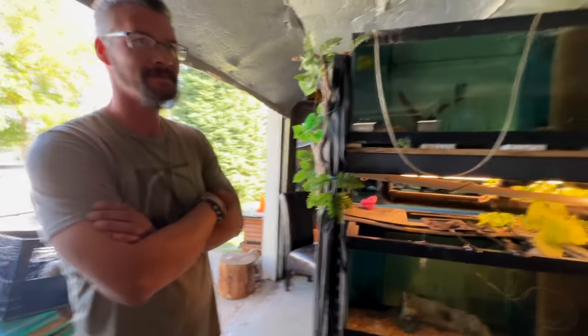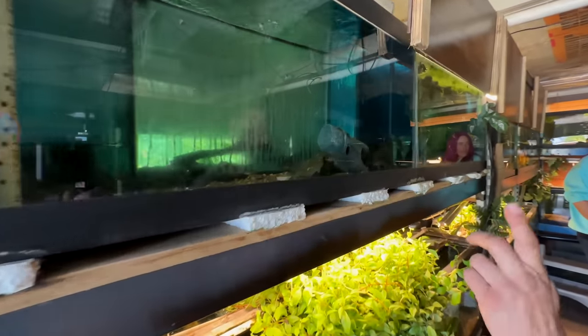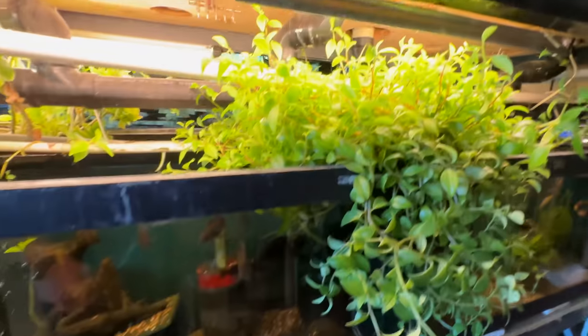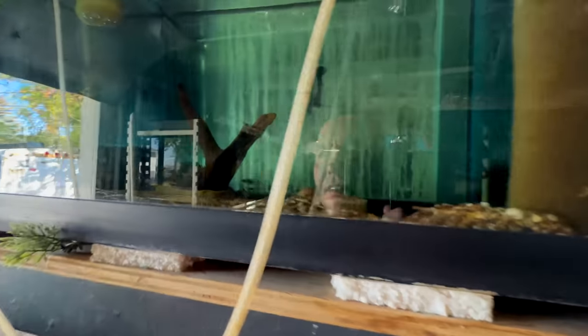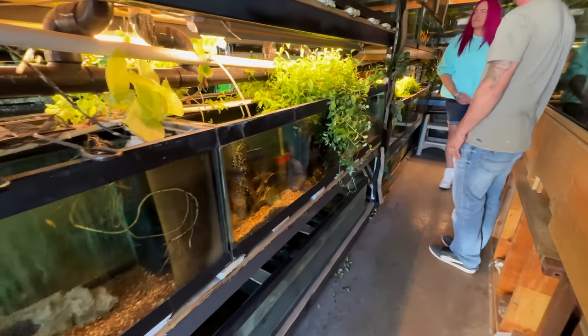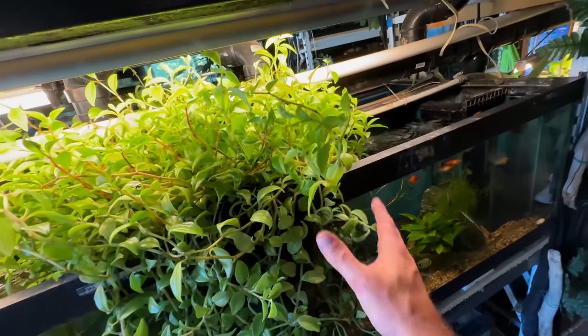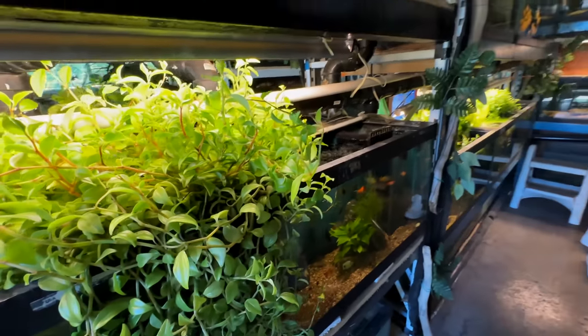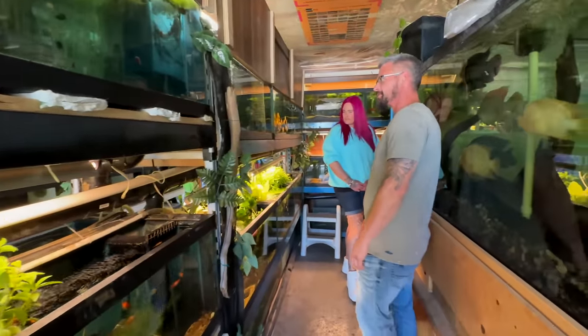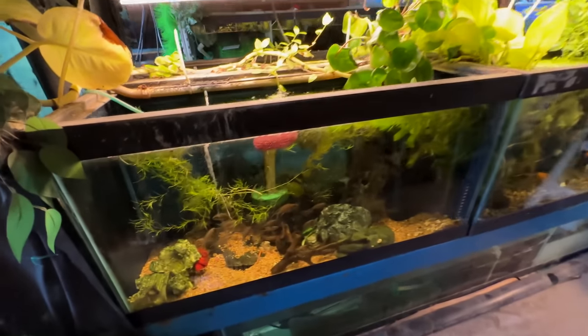Over here we've got some more Africans, green terrors up here, and fairy cichlids in the top pink back corner — a whole school of them. Swordtails here too. And this is a succulent — I've never seen people do nutrient export with a succulent before. It works really well in there and it's healthy.